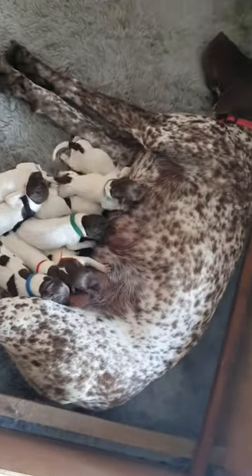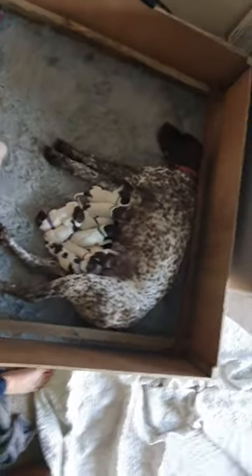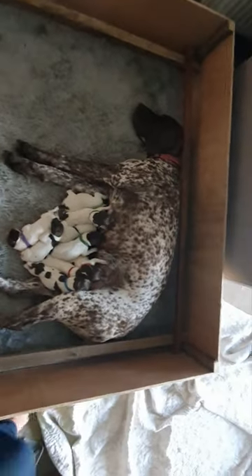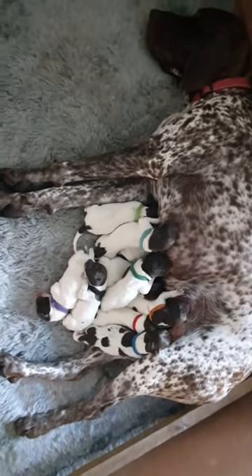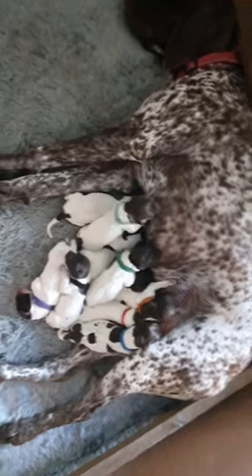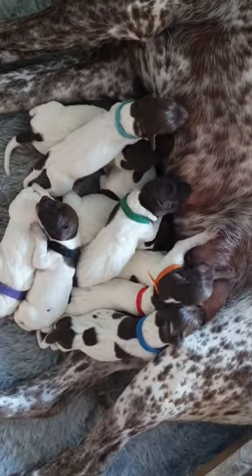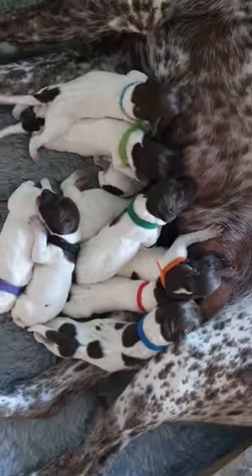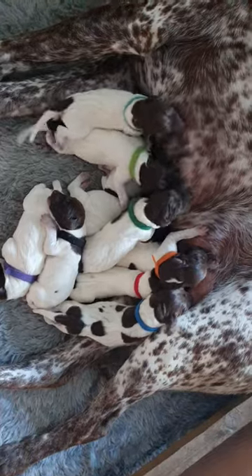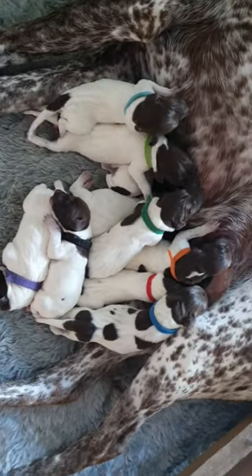Well, technically day three, however these puppies have only just started putting weight on - we've had a lot of problems. I think it took so much out of Myla that she went off her food, wasn't interested in drinking, so her milk wasn't coming through. We've had to tube feed some of these babies today and supplement and give them their puppy lifesaver gel.